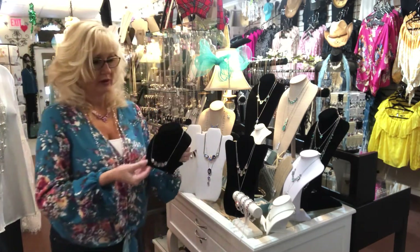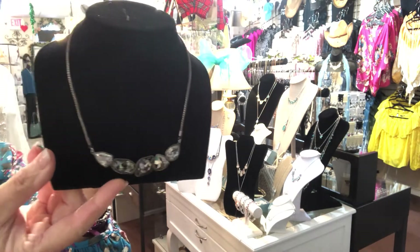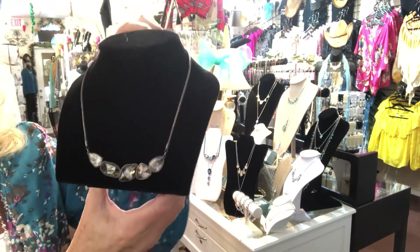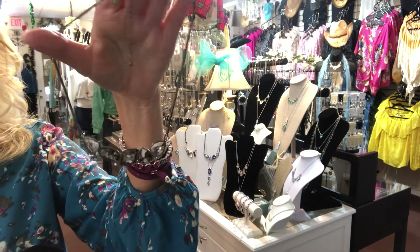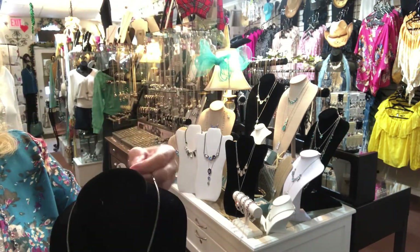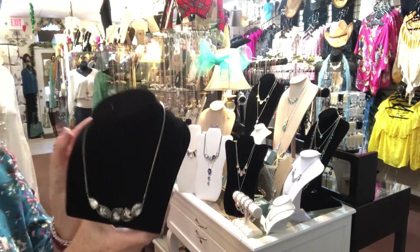The next piece is the Amour Necklace. It's $89 and again it's in the black, gray, and clear crystals. It's really pretty and it's in a dark silver setting, which is really pretty too. That is the Amour and it's $89 — that's the regular price. I will be posting the sale prices.